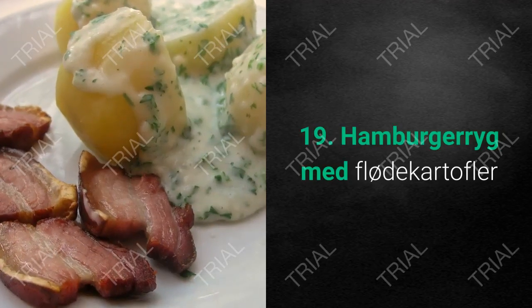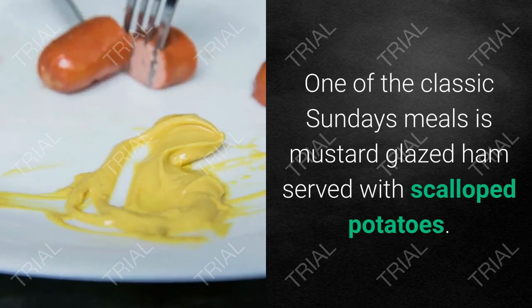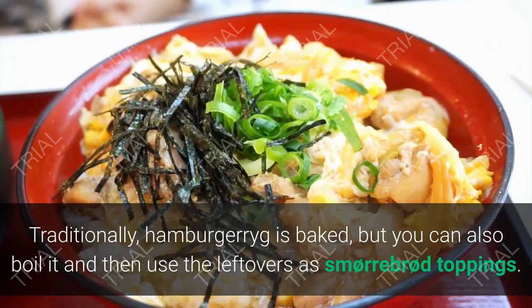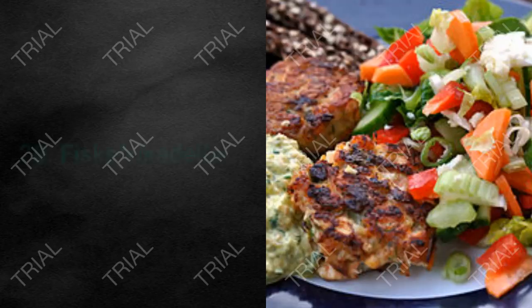19. Hamburgerryg. One of the classic Sunday meals is mustard-glazed ham served with scalloped potatoes. Traditionally, hamburgerryg is baked, but you can also boil it and then use the leftovers as smørrebrød toppings.